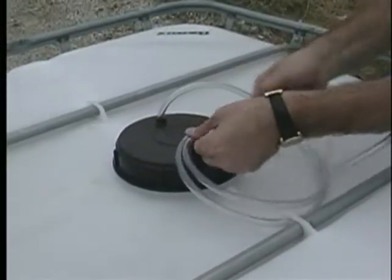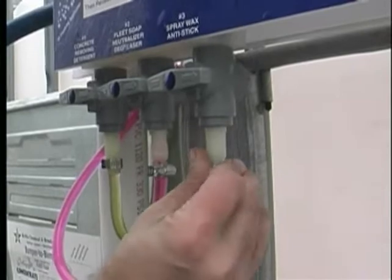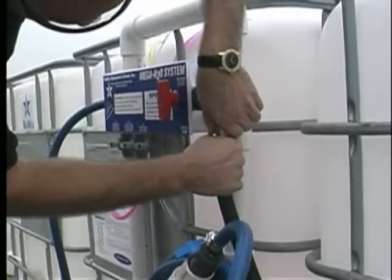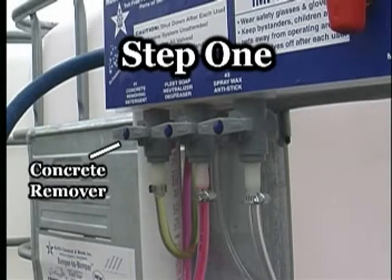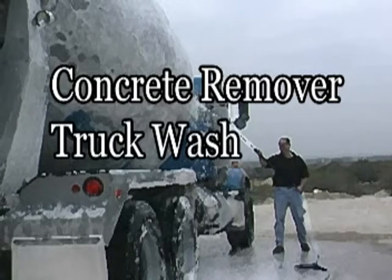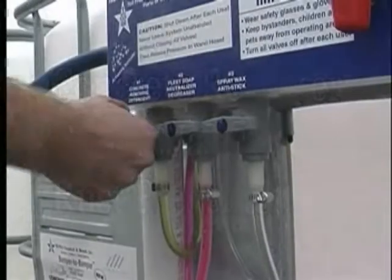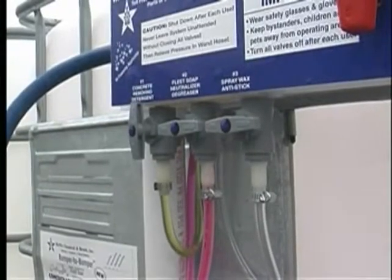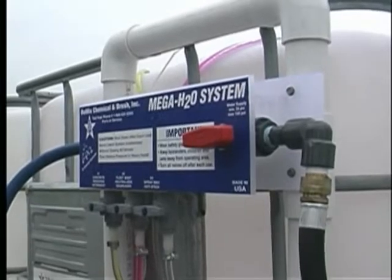To begin the process, first connect the product tubes to the appropriate valves. Now connect the water hose. The first step is to apply the concrete remover. In addition to removing concrete buildup, it also acts as a truck wash and rust preventer. First, turn the concrete remover valve to the on position. Now turn on the water supply and you're set to go.